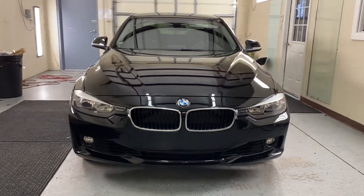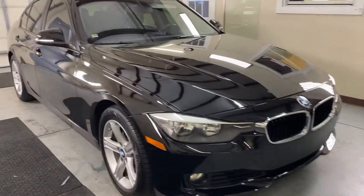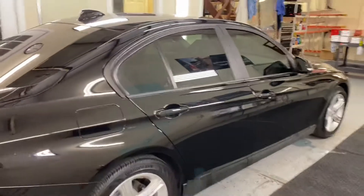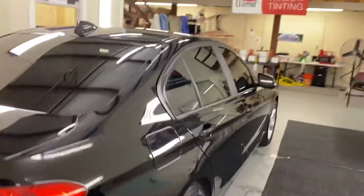Good morning, this is Troy over at Choice Window Tint. Just finishing this 2015 BMW 3 Series. I installed Lumar window film on here, which comes with a lifetime warranty. Most jobs like this take anywhere from an hour to an hour and a half to do the installation.